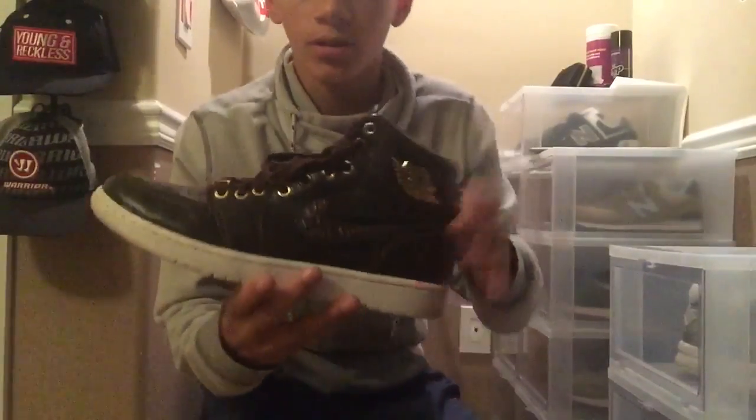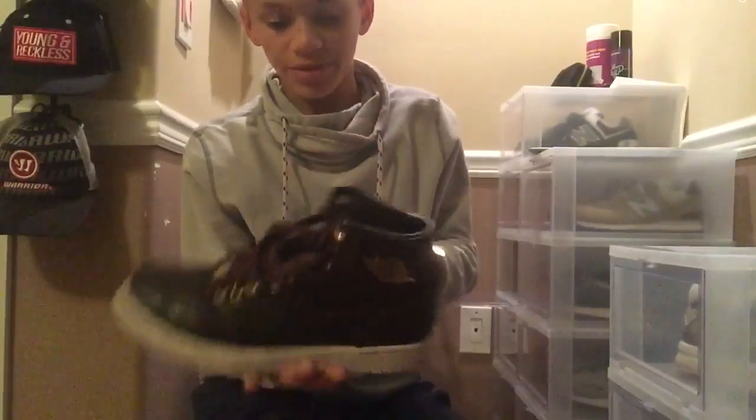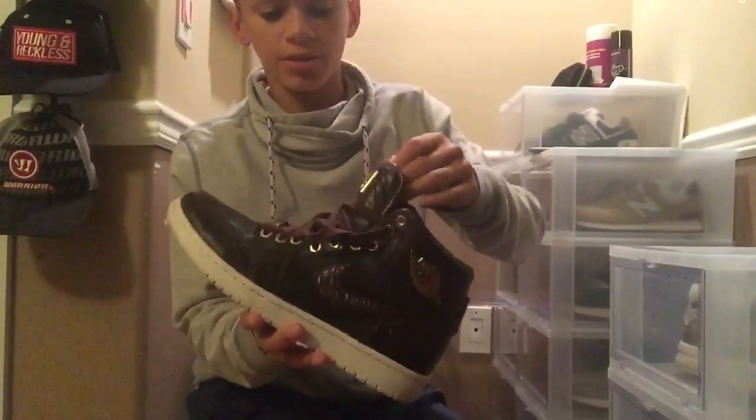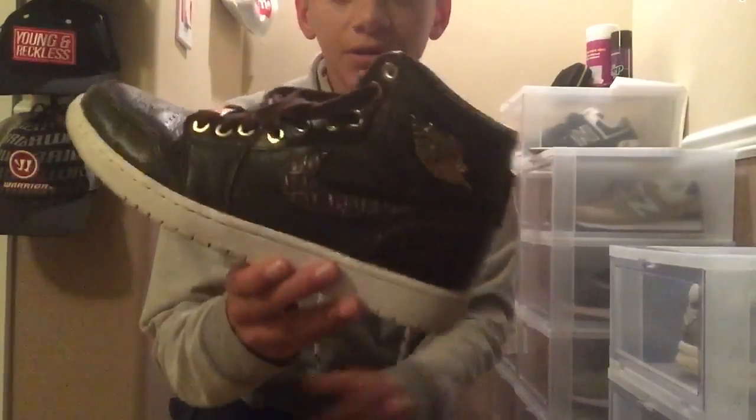First shoe — we have the Pinnacle Ones. Sorry they're a little laced up because I wore them. We wear our sneakers out here. These are size 9.5. I copped these for $160. I thought it was a pretty good deal. Retail is $400.